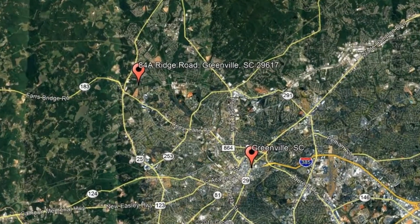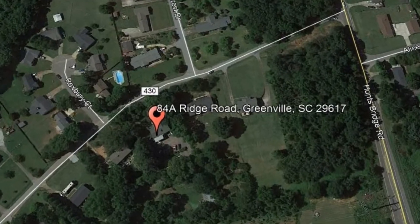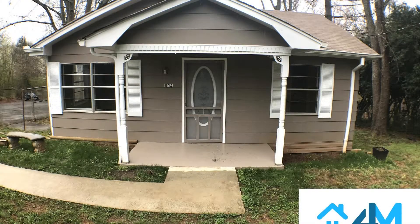Here are photos of an available rental property. Make it yours today. 84A Ridge Road, Greenville, South Carolina. Check out this adorable 2 bedroom home in West Greenville.